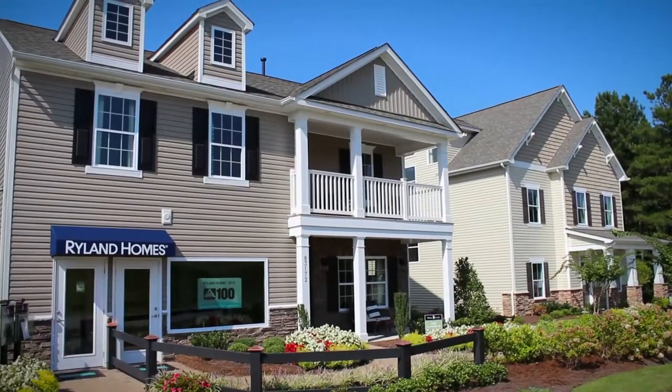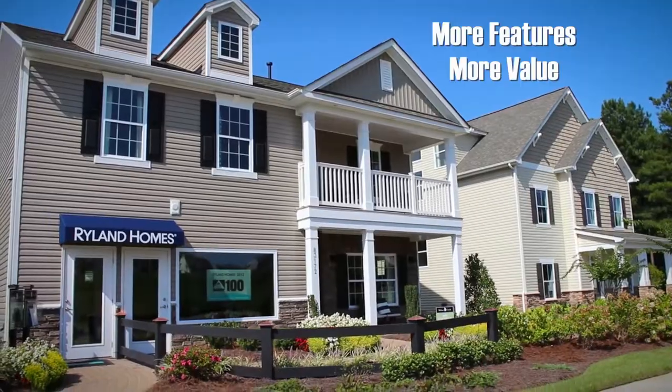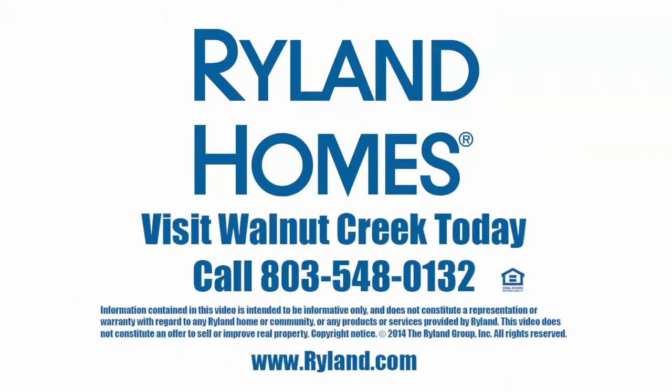Tour Walnut Creek and find that Rylan Homes has more — more features, more value. For more information, call 803-548-0132.